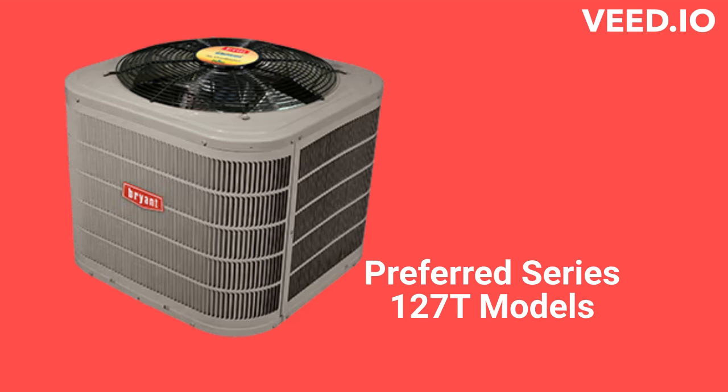In the premium category, the 127T model, part of their Preferred Series, offers two-stage operation, but the warranty on these units is not very good when compared to other brands.